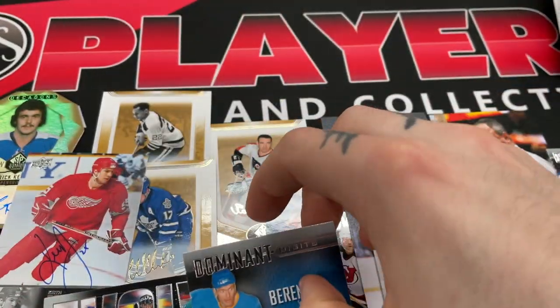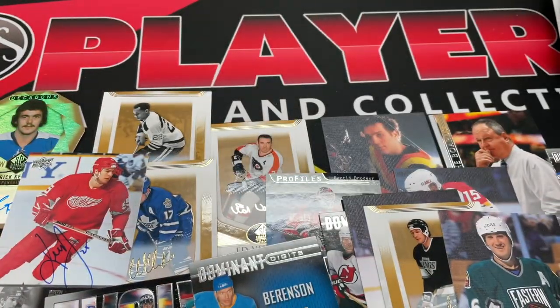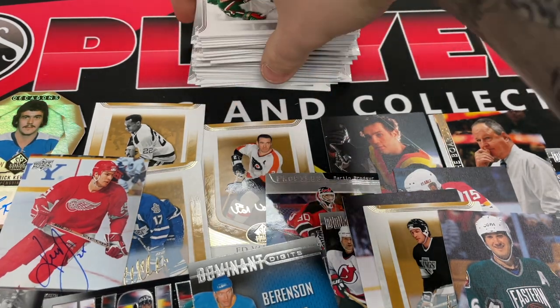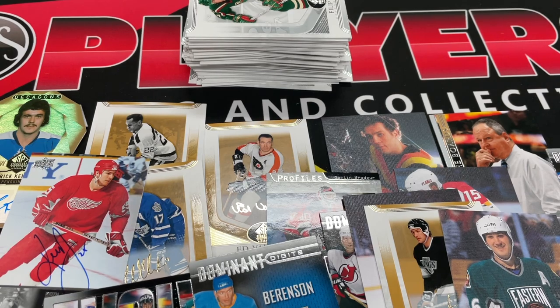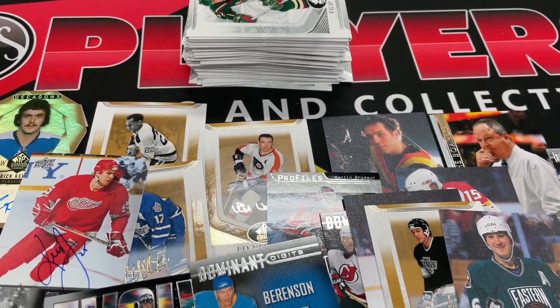Overall, pretty decent box. We got three autos — that was cool. A couple really nice canvases, three autos, a nice die cut, stack of base cards as always. Thank you to the deck, we appreciate that. And yeah, thank you guys for watching — tune in next time for more openings, grading returns, and all that sort of thing. Bye for now.